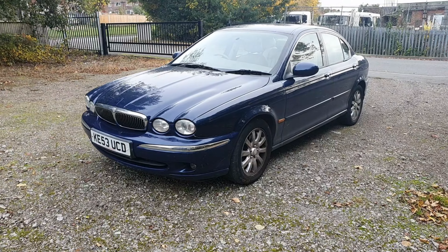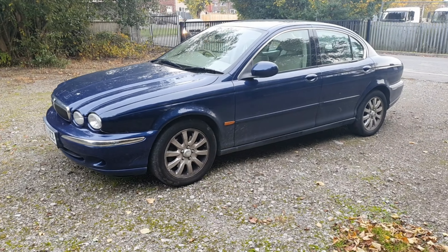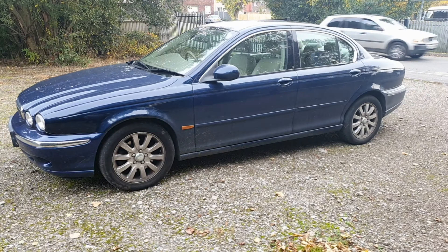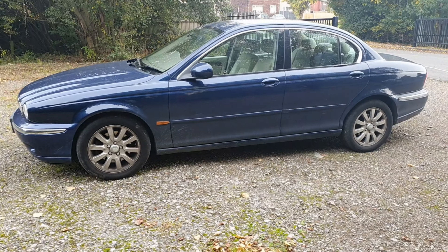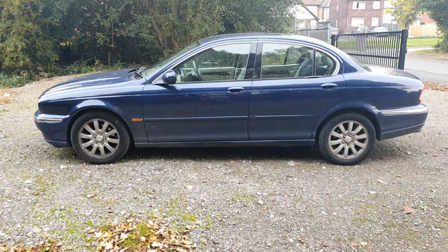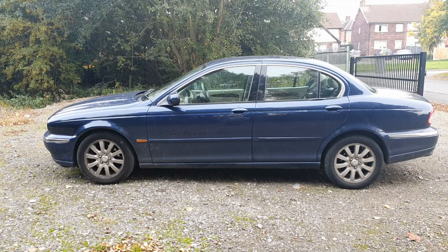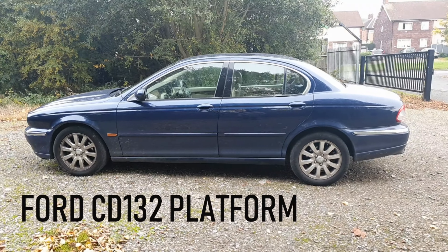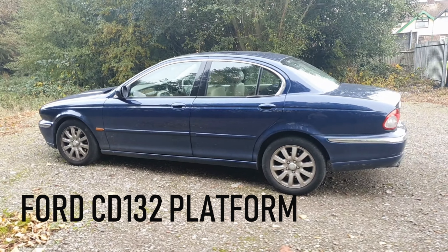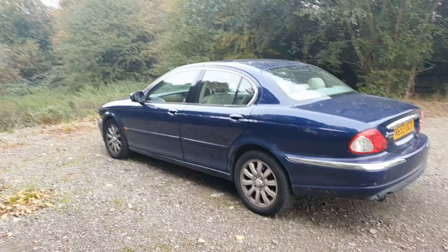Today we're looking at the Jaguar X-Type 2.5 V6 all-wheel drive. Before we get started I'm going to mention the Ford Mondeo, because I believe that 30% of this platform is Mondeo-based. But who cares — the Ford Mondeo's not a bad car anyway. It's essentially a posh Ford Mondeo.